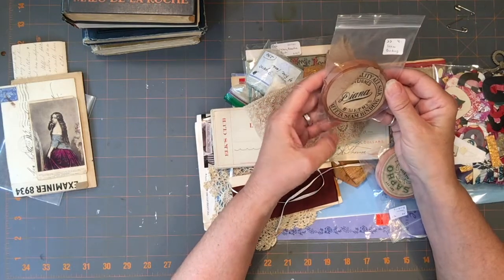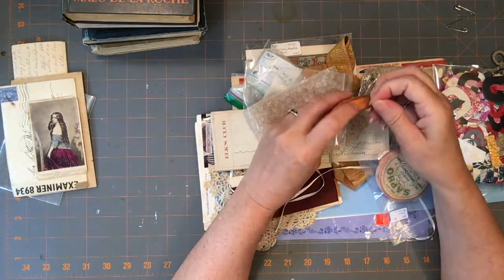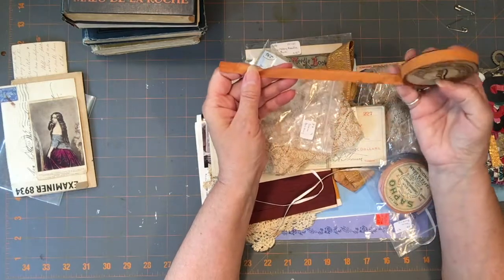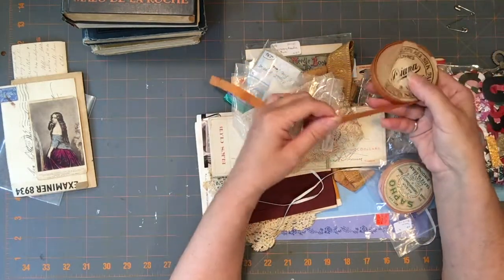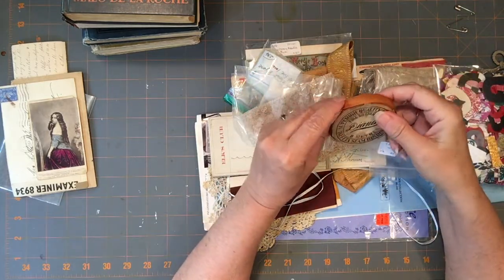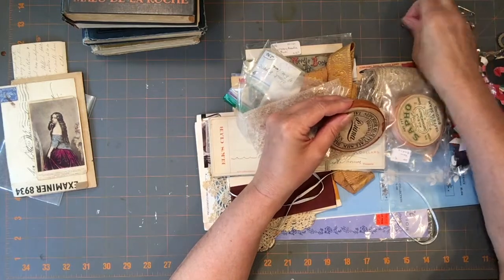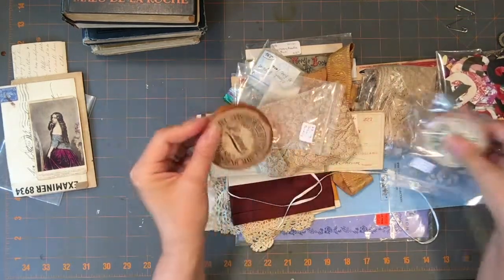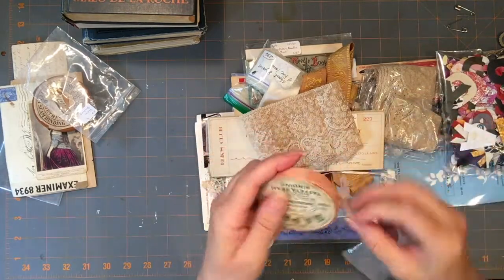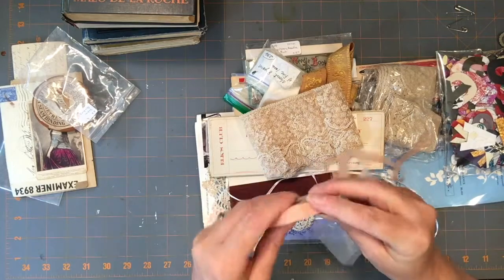And I found this seam binding — awesome! I was so happy to find this. Some of it might be a little bit fragile, but isn't that going to be great inside of a journal? It's bows and things. I got that color and I got a pinky color too. The pink one is even a little more tatty and fragile, but once it's tied in I think further down it'll be good. I really like those.